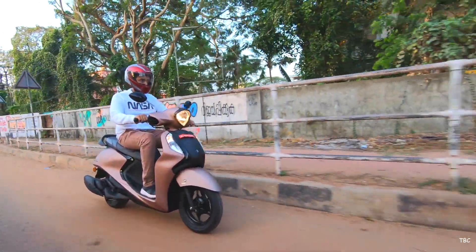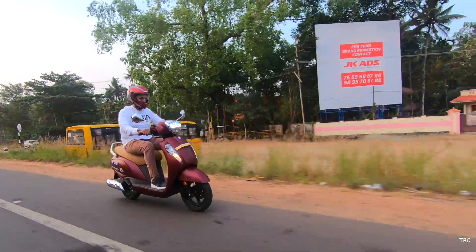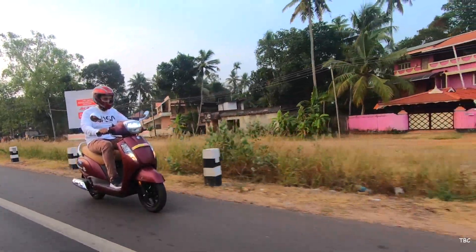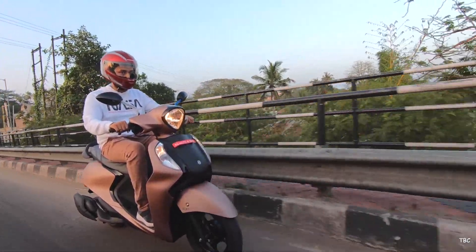As you might know, this video like all our comparison videos is divided into five factors: design and build quality, specifications, ride quality and comfort, mileage, and price. These five factors will cover every aspect and will help you in making the buying decision. So let's not waste any time and start with the first factor — design and build quality.